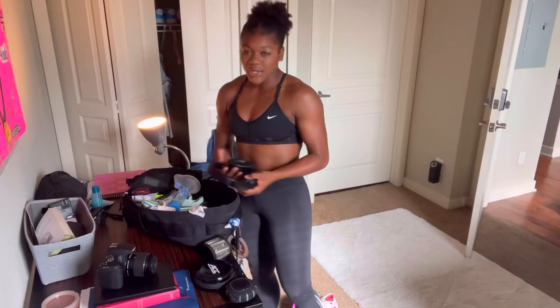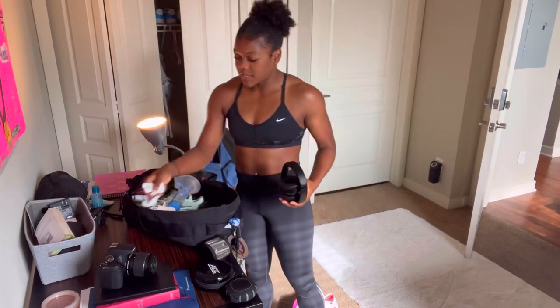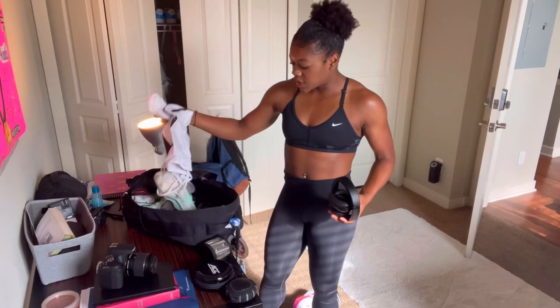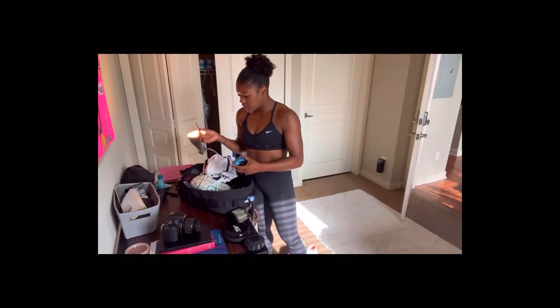I'm gonna do a whole room tour once I figure out what I'm doing with my room. Anyways, it's around 8:45 a.m. and I'm up this morning because we are traveling and I want to get my nails done before we get on the bus. So I'm going to Nationals — I don't know if I updated you guys on that, but I made it to Nationals in the 100 hurdles and we are traveling to Austin, Texas today.